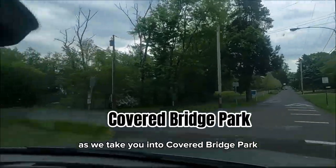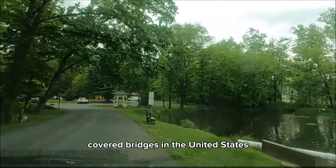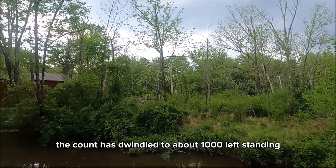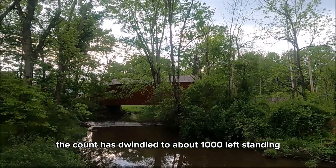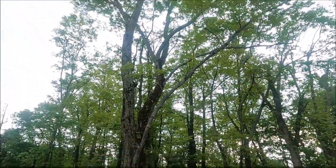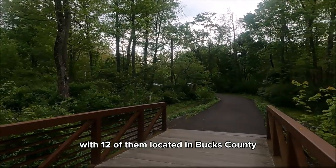As we take you into Covered Bridge Park, let's talk about covered bridges. At one time, there were about 12,000 covered bridges in the United States, with most of them built in the 1800s. Unfortunately, the count has dwindled to about 1,000 left standing. Weather, vandalism, fire, and population have taken a toll on these structures. Today, there are 209 covered bridges in Pennsylvania, with 12 of them located in Bucks County.